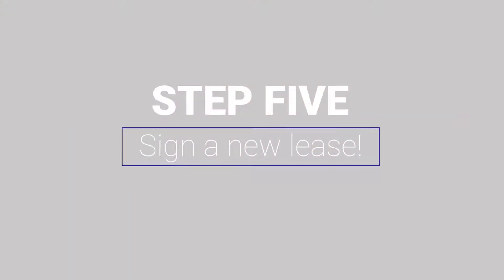Once we've done our inspection and communicated our renewal offer to the tenant, the next step is to execute the new lease. Once that's completed, then we go back to business as usual, managing that tenant for you.